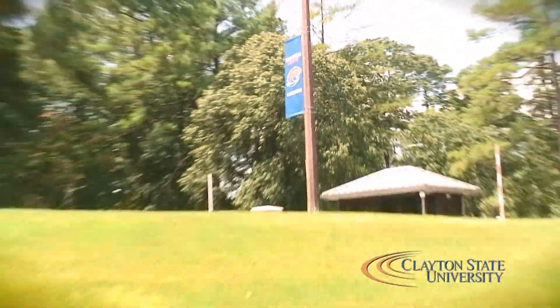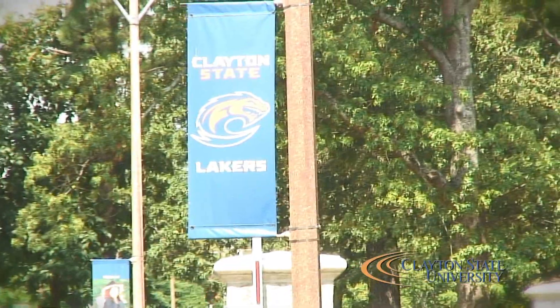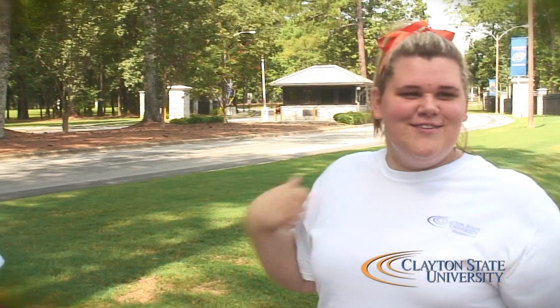Freshman students and parents might be concerned about safety here on campus, but we will let you know — we have public safety here. If you need them, you can call them at 678-466-4050. At night, as you will see right here, this is our lovely guard shack. These gates close at 11 o'clock, and anyone that comes on campus after 11 has to show ID, whether it be your student ID or a license. There's a camera there, so if you try to sneak on by, the camera's got your tag. They will see you — they will get you.